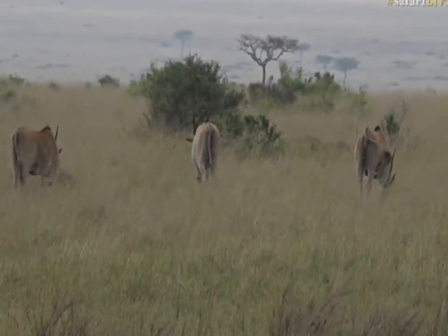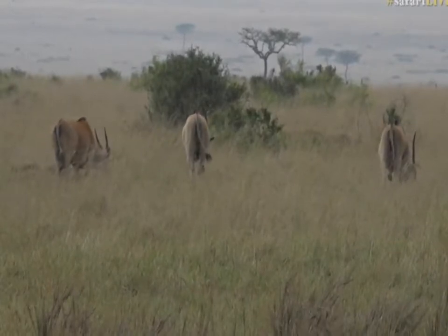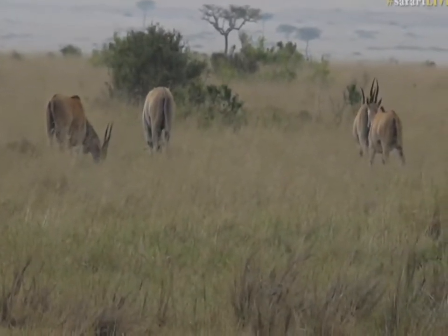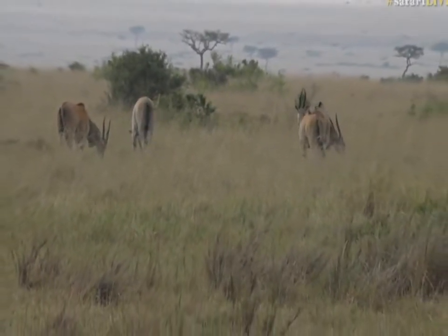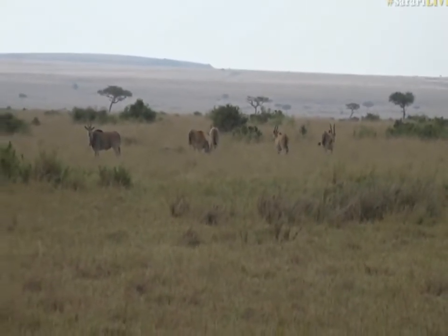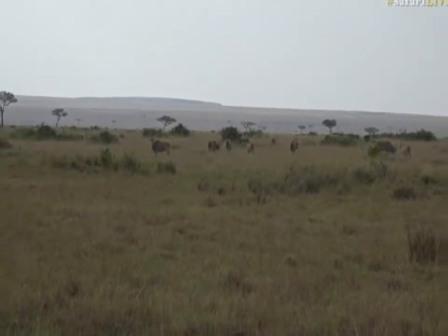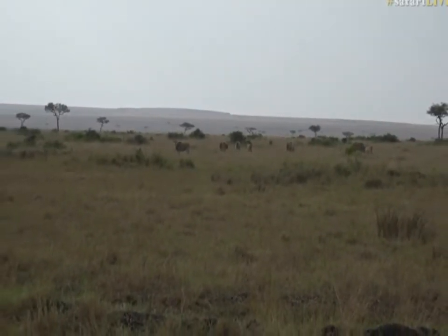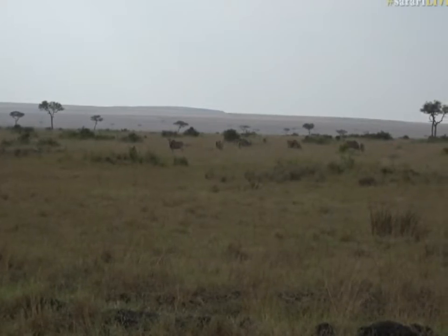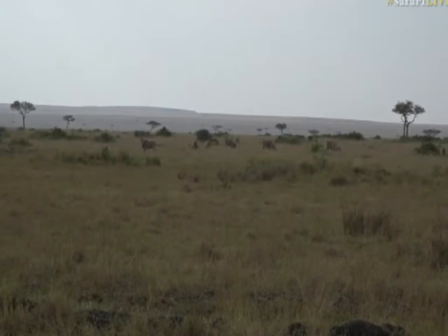That's very interesting — the grasses the eland eat include Setaria species and Themeda. Most grazers will eat those two genera. They actually also eat the Strychnos fruits. Strychnos — we get a lot down at Juma, the Madagascariensis, which is of course the black monkey orange, which contains strychnine. And they also don't need to drink — most of their water is obtained from food, so they're very well adapted.